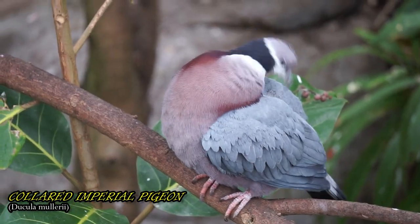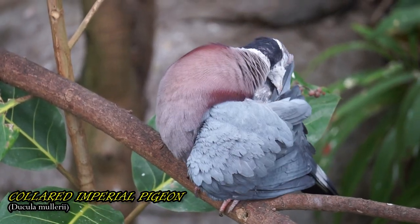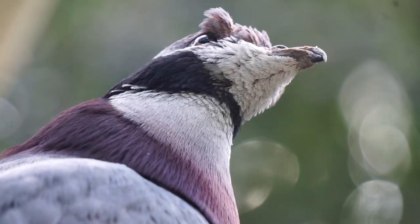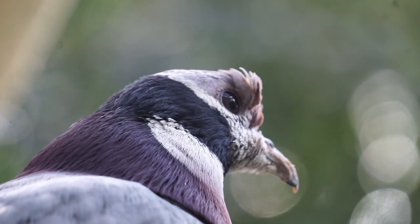The collared imperial pigeon inhabits the lowland rainforest and swamp forest in New Guinea, and is distinguished by the striking black collar against a white throat.